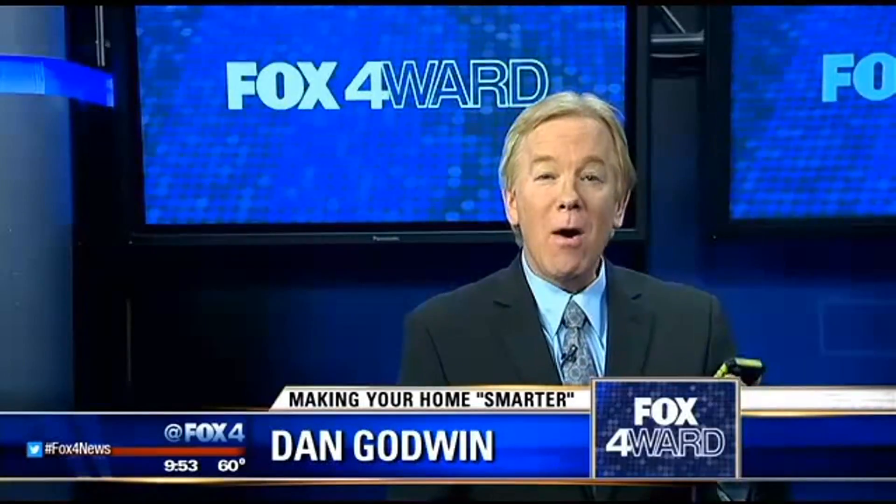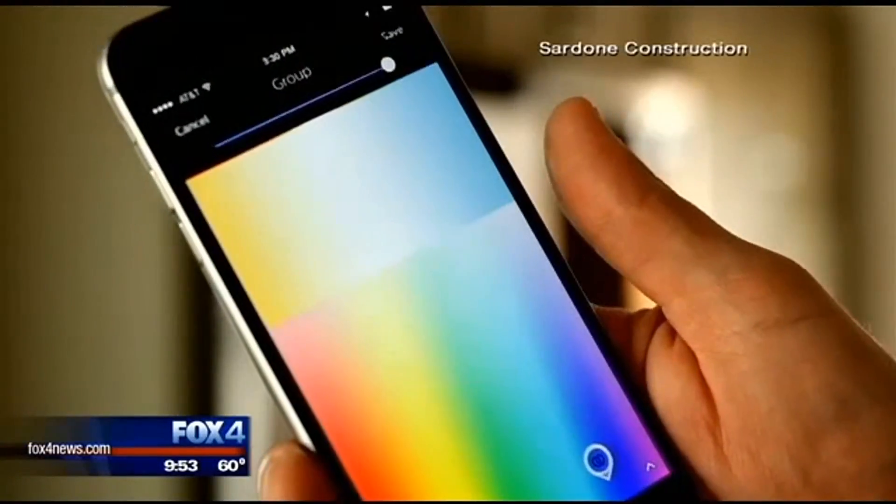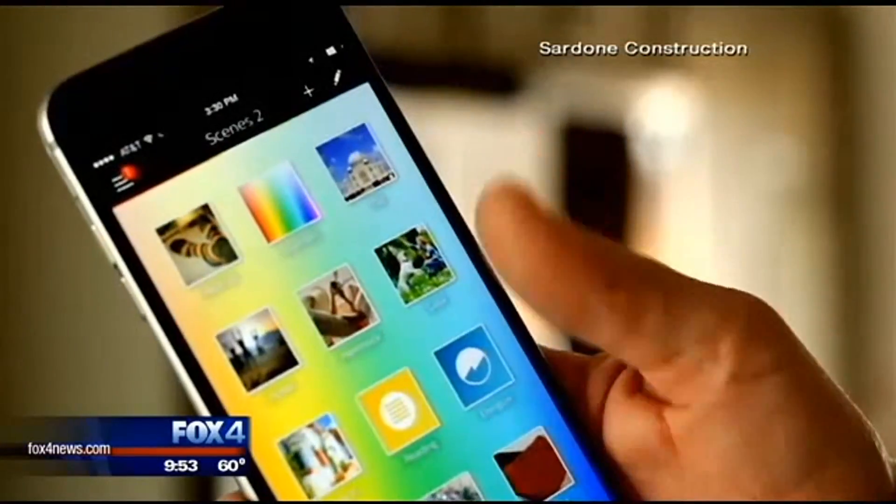These days, more and more of us have smartphones, and while that same communication device can make your home smart as well — saving you money and energy in the process — Dan Godwin takes a look in tonight's Fox Forward. With a smartphone, you can pay your bills, go shopping, watch television, and countless other activities, and control all kinds of settings in your home in a way you never could before. Steven Sardone of Sardone Construction is an expert in making your home smarter.